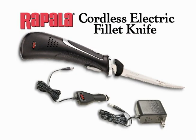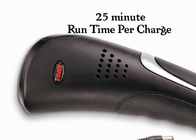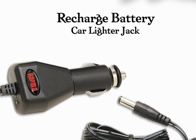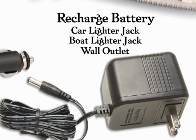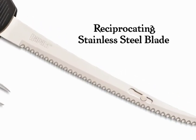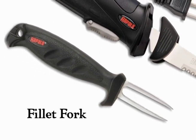If you need cordless portability, Rapala's Cordless Electric Fillet Knife has a built-in battery with a 25-minute runtime per charge. The 15-centimeter blade is perfect for most filleting needs, and you can recharge the battery in a car lighter jack, boat lighter jack, or the nearest wall outlet. With many of the same features as our premium knives, Rapala's Electric Fillet and Fork Combo comes with reciprocating stainless steel blades and a bonus fillet fork to securely hold your catch while cleaning.